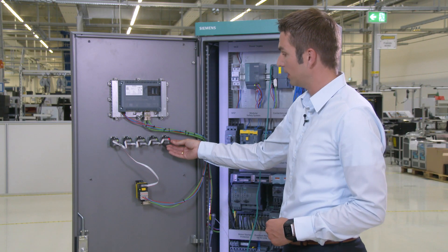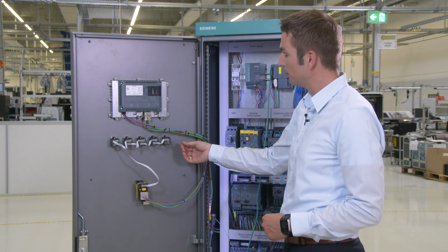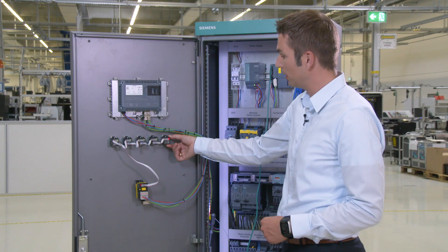There are two ways of remedying the fault. It is either a wiring problem, in which case the wiring has to be replaced, or the fault lies with the terminal module itself, in which case the terminal module has to be replaced.